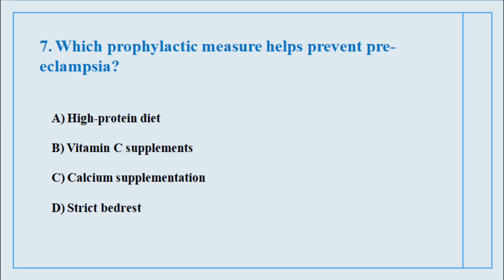Question number seven. Which prophylactic measure helps prevent preeclampsia? The correct answer is option number C: Calcium supplementation.